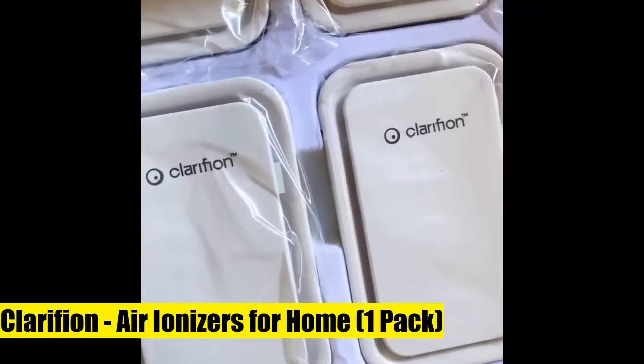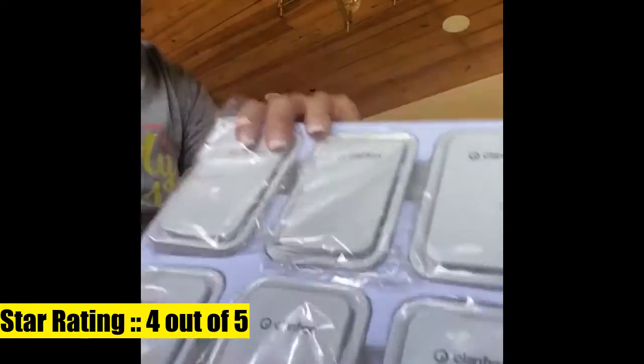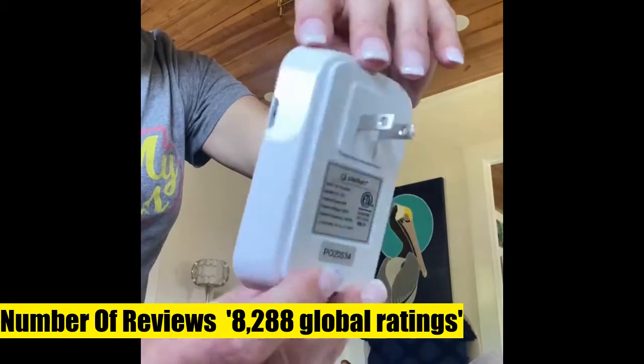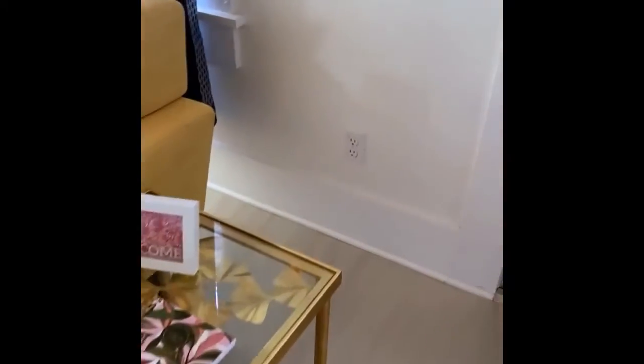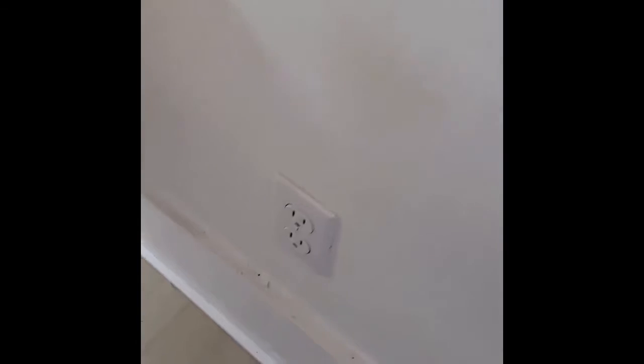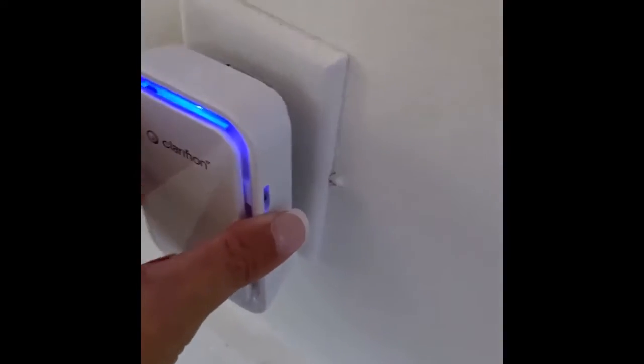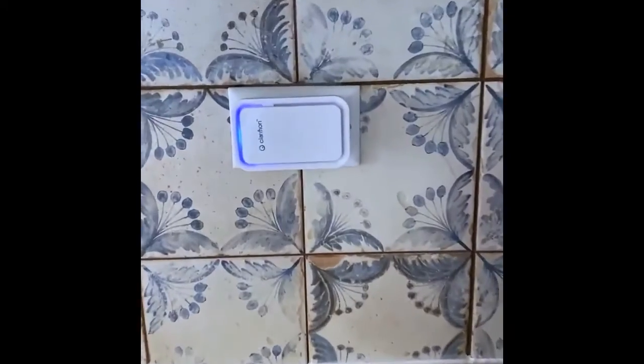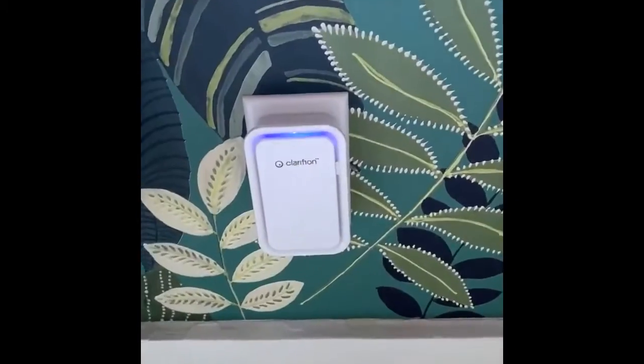Clarifion Air Ionizers for Home — the best air ionizer for home use. Simply plug a Clarifion into any standard outlet and replace bulky, expensive air purifiers with a simple filterless plug-in device. Perfect for every room, designed for home air rejuvenation — ideal for bedroom, bathroom, kitchen, and living room use. No air filter required; Clarifion uses negative ion technology.